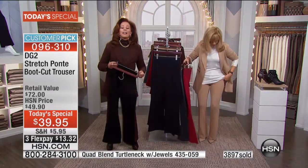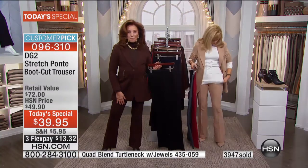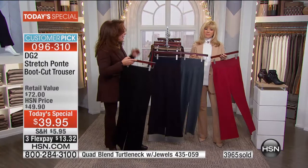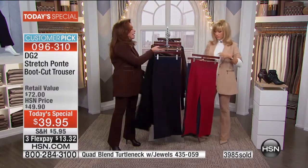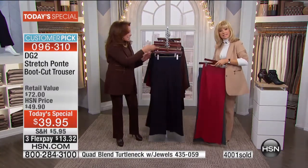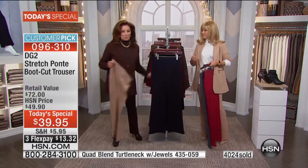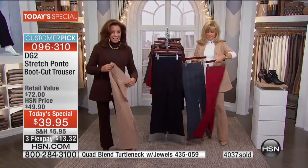Carol from Wyoming: Last year I fell in love with your Ponte knit and bought three pairs of black pants, navy pants, taupe pants, and dark chocolate pants. Then I got the dark chocolate Ponte knit with the leather sleeves, and all your blazers with the zippers — with the emblems and without. I just went crazy over these pants.